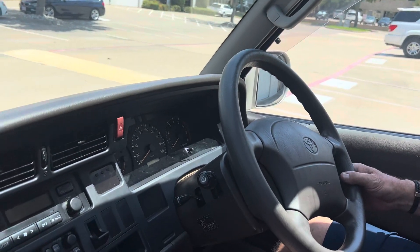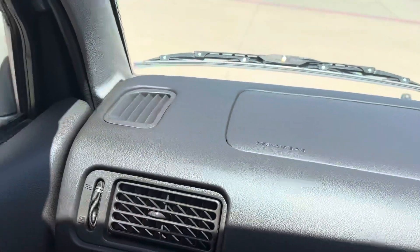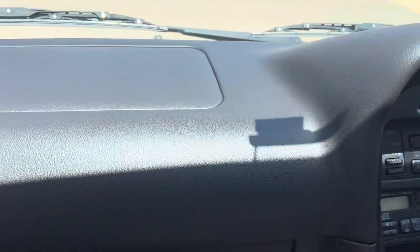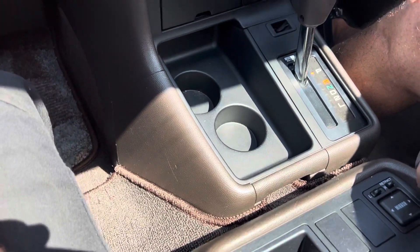We're here today with the 1996 Hi-Ace Super Custom G van and we're going to take it out on a little drive. It's got 39,884 kilometers or about 24,000 miles. So let's start it up.